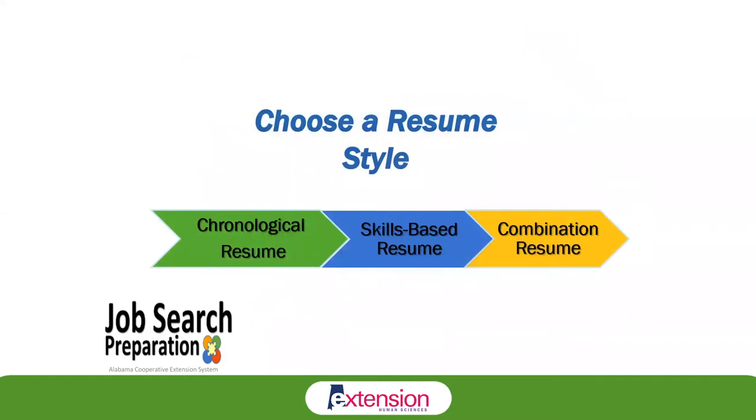There are several different resume styles, and it is important to use a resume style that makes your skills, experience, and background really stand out. You want to choose a style that minimizes any weaknesses that could work against you, but focuses on the positive things you want to stand out. We're going to look at three different resume styles: the chronological resume, the skills-based resume, and the combination resume.